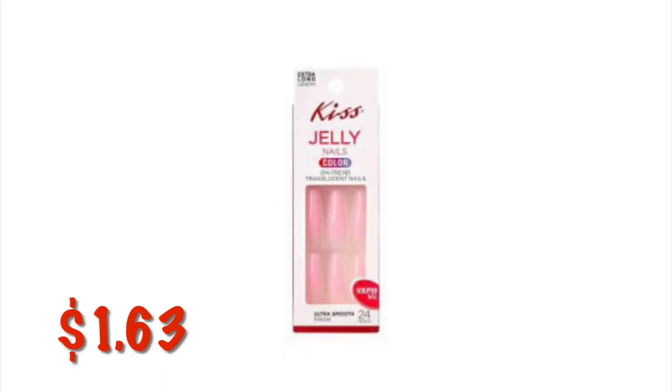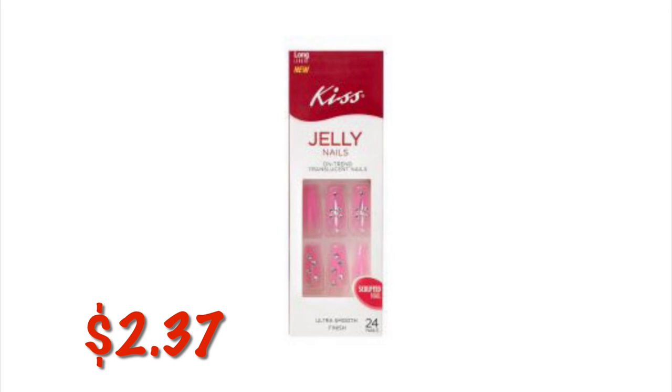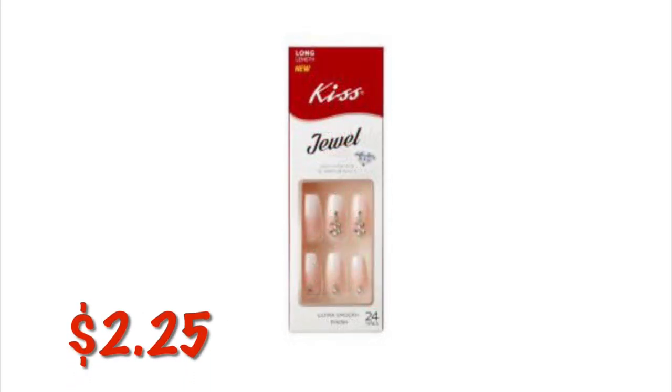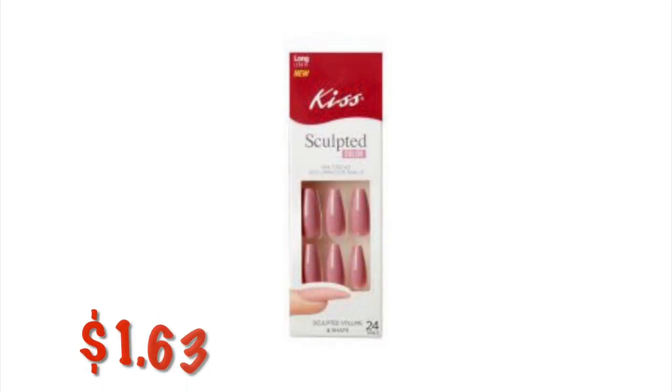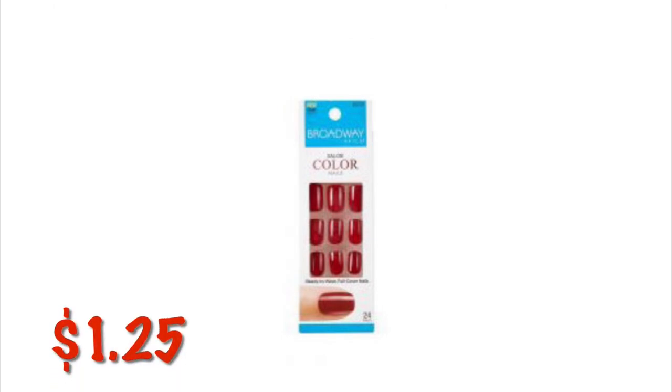The Kiss Jelly Nails are on clearance for $1.63. Another style of Kiss Jelly Nails is $2.37. The Kiss Jewel Nails are $2.25. Kiss Sculpted Nails are $1.63. Broadway Color Nails are $1.25.